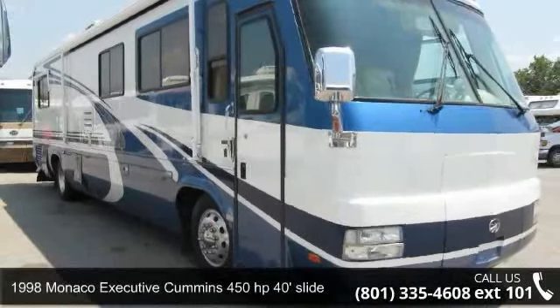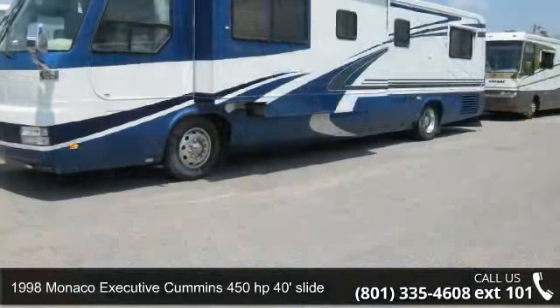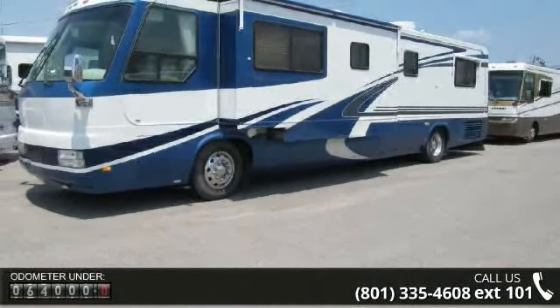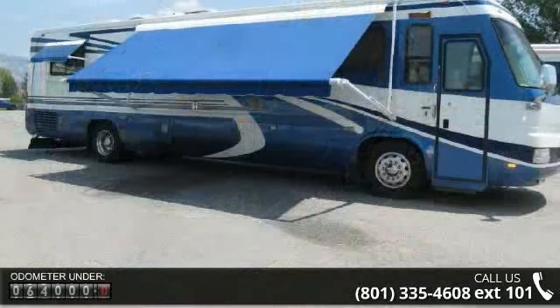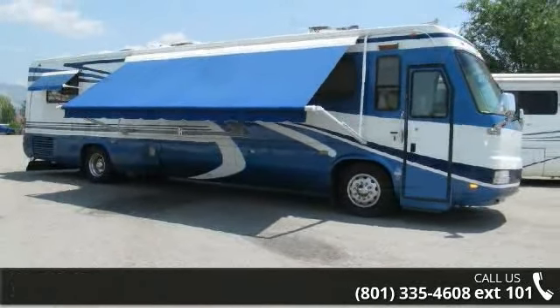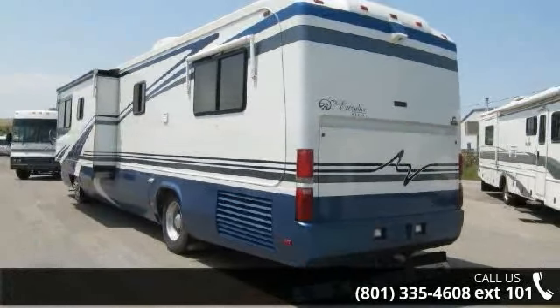Imagine yourself in this 1998 Monaco Executive Cummins 450hp 40ft slide. Here we have the standard for styling, quality, and driver comfort in Class A gas RVs. This is the easiest and most comfortable form of RV traveling in the industry. Call or click to ask the dealer about this unit. We are sure to have the recreational vehicle that's right for you.